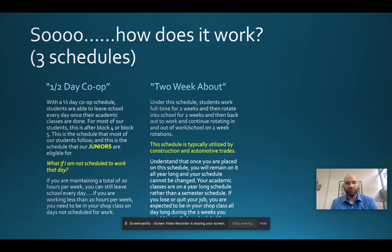The most important thing is you have to stay on top of your academics. It's also important when you're on a two-week about schedule that you still monitor Schoology for messages. We may reach out while you're at work to remind you of upcoming due dates, such as evaluations for co-op, or if you're behind in schoolwork. So you will still need to monitor Schoology.